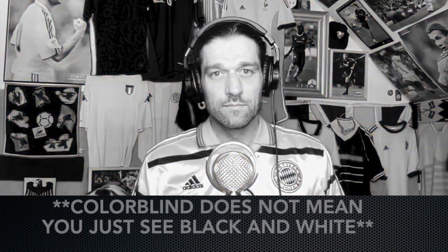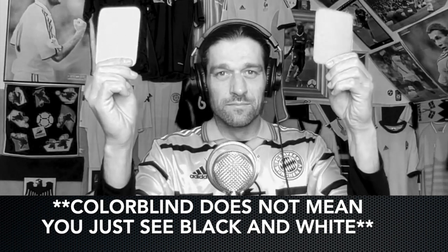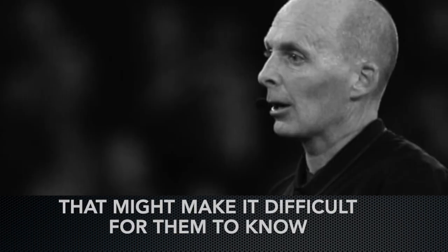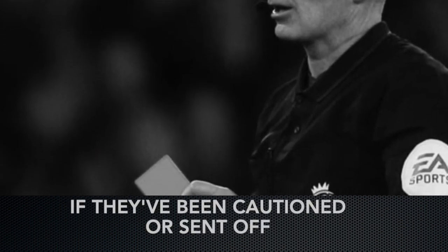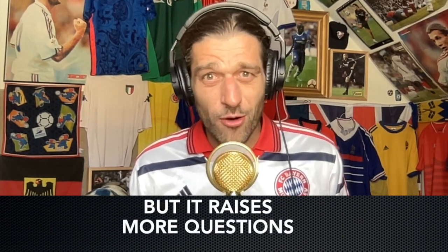The second is this: some players have a form of colorblindness that might make it difficult for them to know if they've been cautioned or sent off, which is a great explanation and makes sense, but it raises more questions.